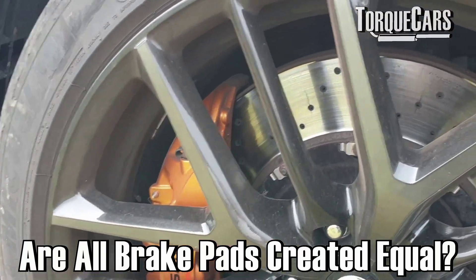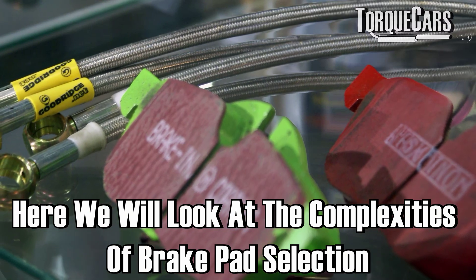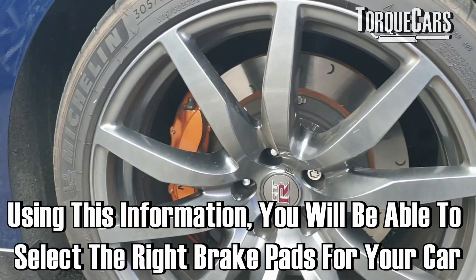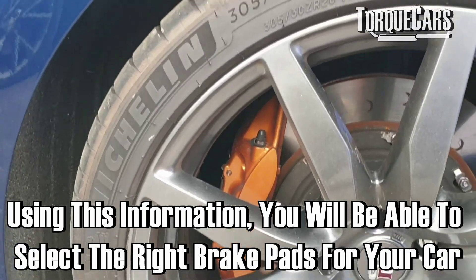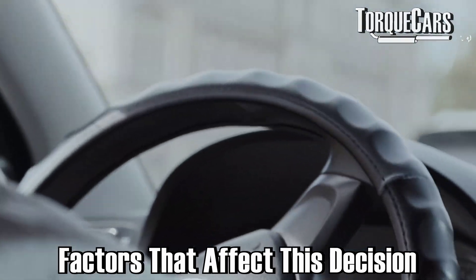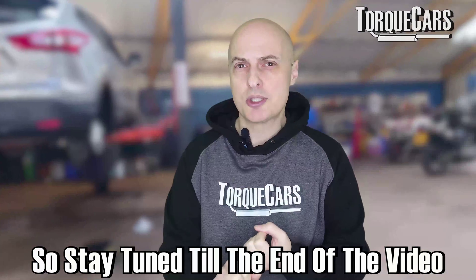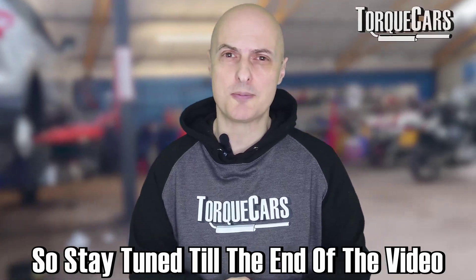Are all brake pads created equal? Well, they're not. In this video we're going to look at the complexities of brake pads, brake pad selection, and give you the information you need to determine which would be the correct type of pad to use on your car. It will depend on the car, your driving style, how the car is being used, and the environment you're in. We're also going to look at some of the telltale signs that your brake pad wear is excessive and you need to think about replacing them.